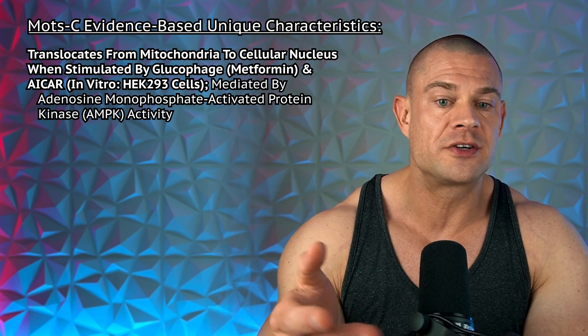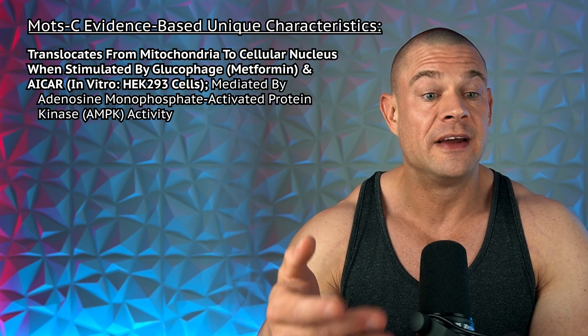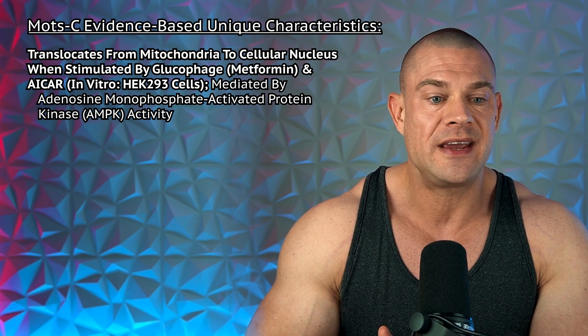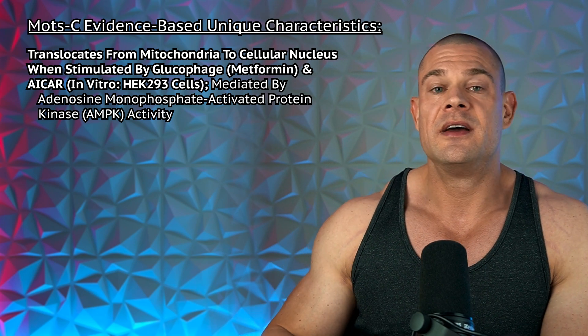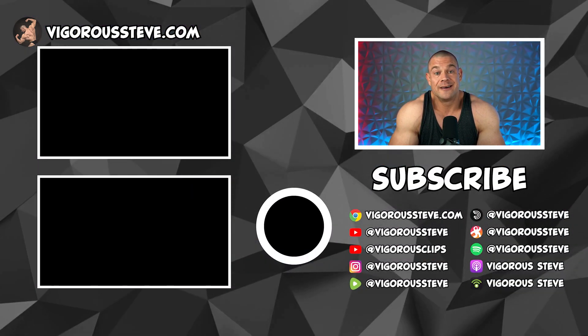Under conditions without metabolic stress or oxidative stress, MOTC translocates from the mitochondria to the cellular nucleus when stimulated by either metformin (glucophage) or ICAR, mediated by AMPK (adenosine monophosphate-activated protein kinase) activity. So if you want to promote MOTC secretion without exercising, that's what metformin or ICAR are for — though ICAR is preferable because it actually improves fatty acid oxidation, while metformin just leaves you flat and depletes your nutrition.